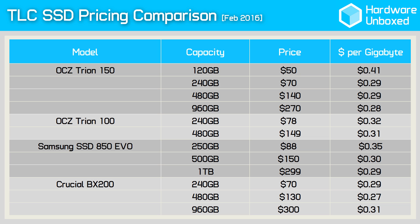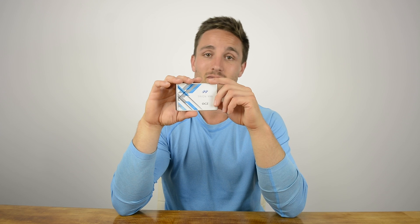Keep in mind Samsung's slightly larger capacity means it works out to be roughly the same price at $0.30 per gigabyte. This makes the Triumph 150 a tough sell indeed, as it's clearly inferior to the 850 EVO in terms of performance and endurance. The 850 EVO has also been selling for over a year now and user reviews are overwhelmingly positive. The Crucial BX200 is another option at a cost of just $0.27 per gigabyte for the 480GB model, though I don't think the performance hit is worth the few cents saved per gigabyte.